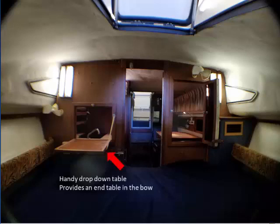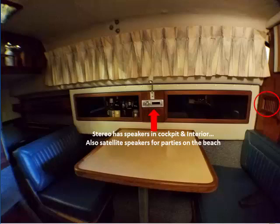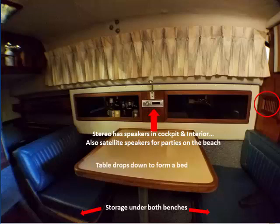This handy drop-down table provides an in-table in the bow and gives you extra counter space in the galley. Moving into midship, we have the stereo with cockpit, interior, and satellite speakers, plus a large AC vent to keep everything refreshingly chill. The custom dinette has storage under both benches and the table drops down to form a bed. And here's the six-foot bar for which the Comfortably Numb is famous.